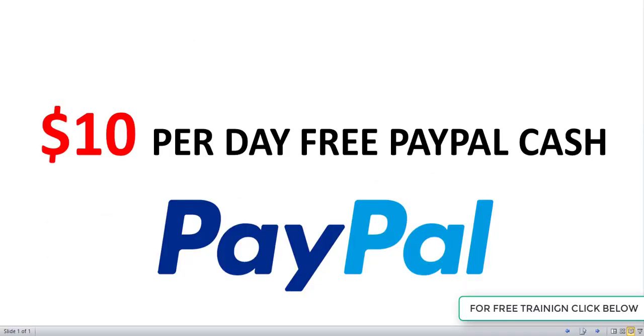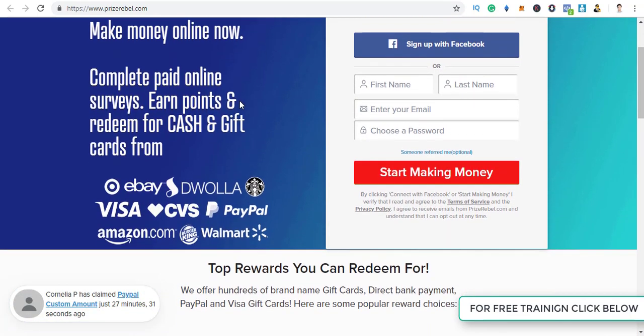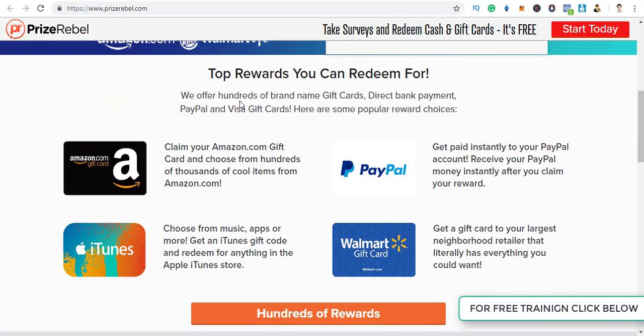So let's get started — let's jump onto the website. As you can see, you can sign up in just 10 seconds and start making money online now. You can simply come over here on this website and start filling out surveys.